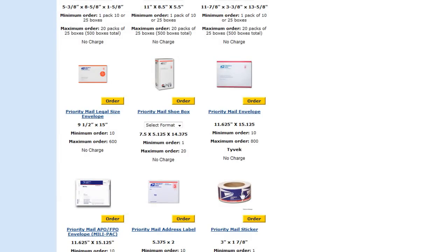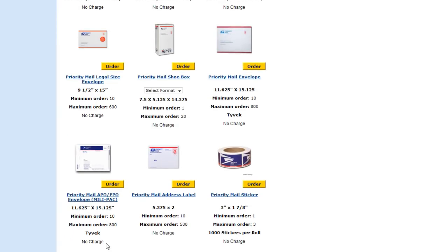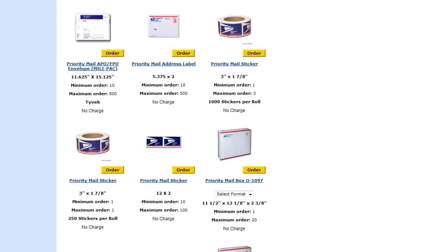You get stickers for free. You get envelopes for free. Address labels — no charge, no charge, no charge. The Tyvek envelopes are almost indestructible. They're awesome.